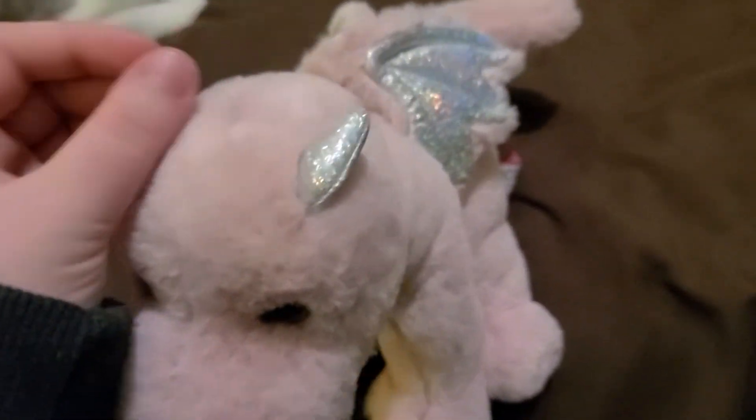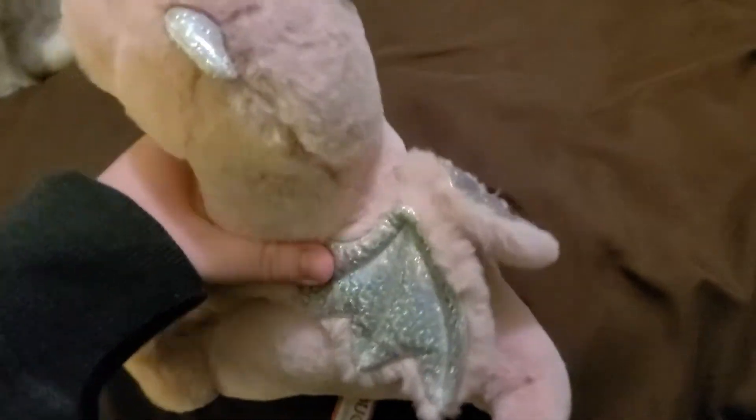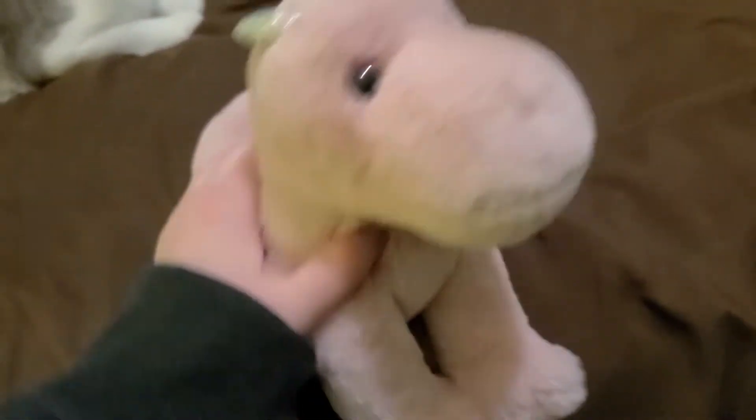The horns are cute, very little. And the wings — the wings sit right where they're supposed to. They're out of the way. They're not annoying when you're trying to give this plush hugs because they're more flat against the back.